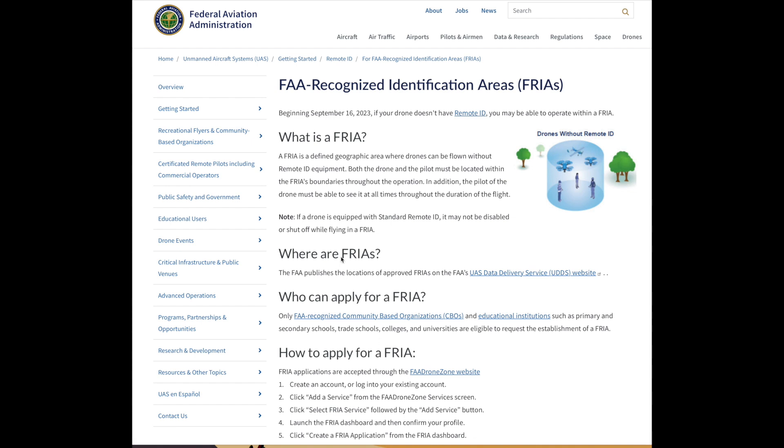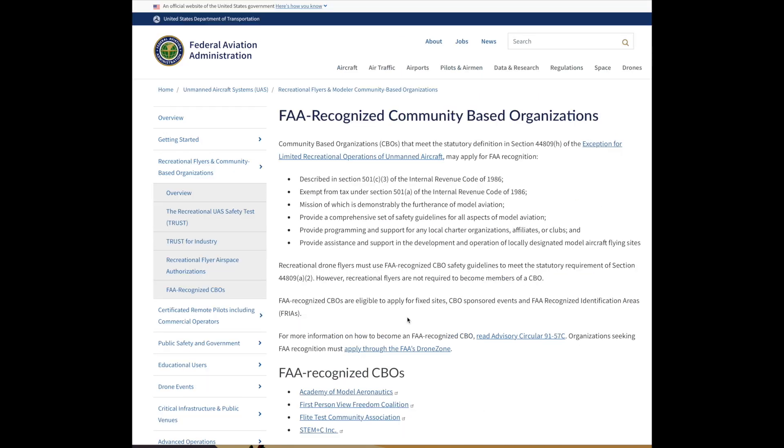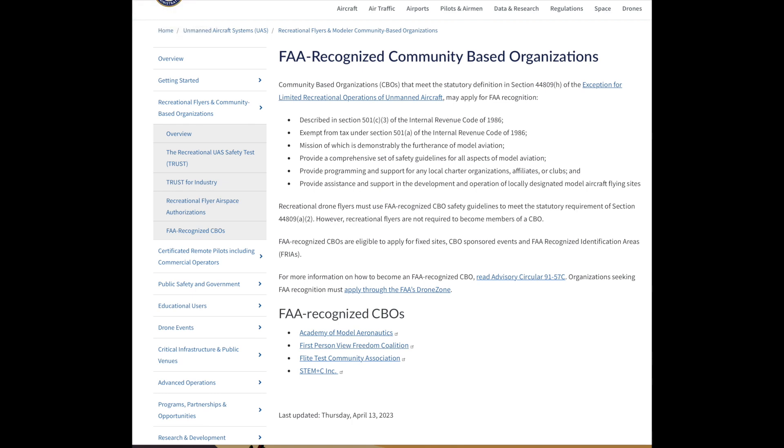This is the FAA's website on FRIAs. The easiest way to get here is just to Google "FAA FRIA" — F-R-I-A. It discusses what a FRIA is and where they are. I want to mention a little bit about community-based organizations. The FAA-recognized community-based organizations are important in the legislation going back to 1986, and they include the Academy of Model Aeronautics, First Person View Freedom Coalition, Flight Test Community, and STEMC.